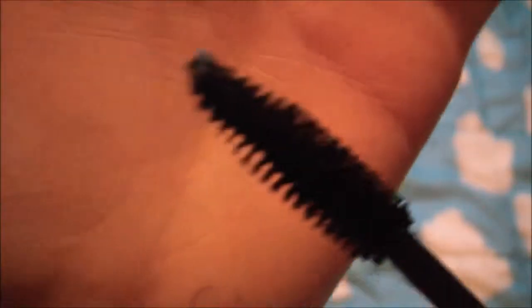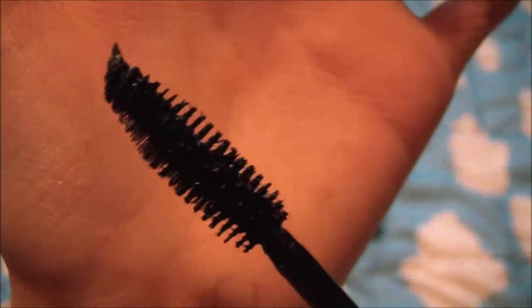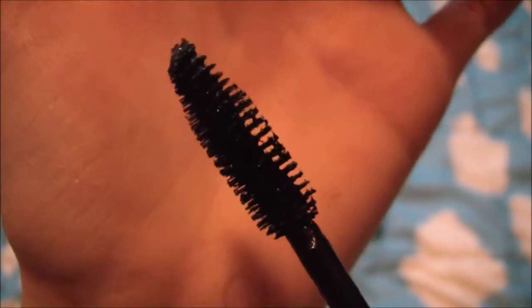Next I have this Maybelline Colossal mascara in the shade Glam Black. These are like my favorite kind of brushes — those super super thick ones — because they pick up the most product.